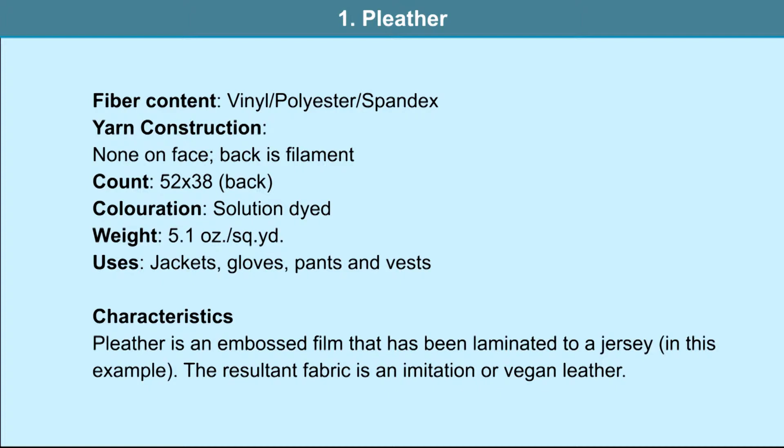The fiber contents of pleather are vinyl, polyester and spandex. The particulars of the fabric are 58 by 38. It is a solution-dyed material weighing 5.1 ounces per square yard. It is used in jackets, gloves, pants and vests.